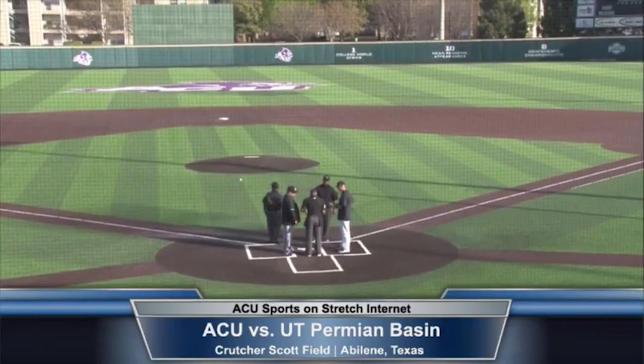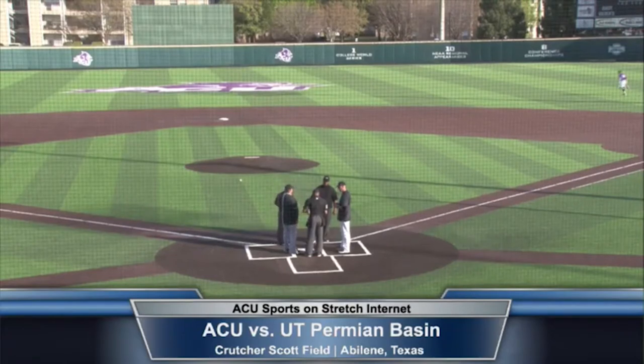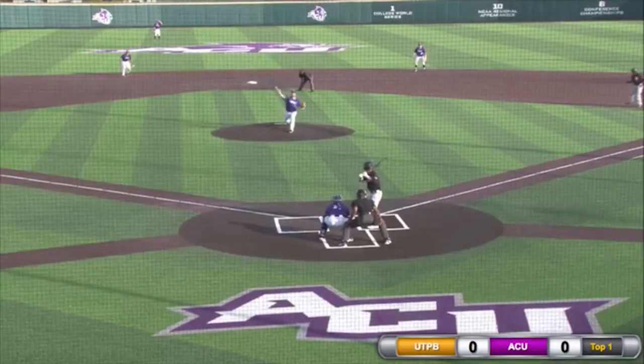From Crutcher-Scott Field on the campus of Abilene Christian University, welcome to this presentation of Wildcat Baseball on the ACU Sports Network. I'm Seth Wilson with you tonight as we have game number 28 of the Wildcat Baseball season, as ACU hosts the UT Permian Basin Falcons.